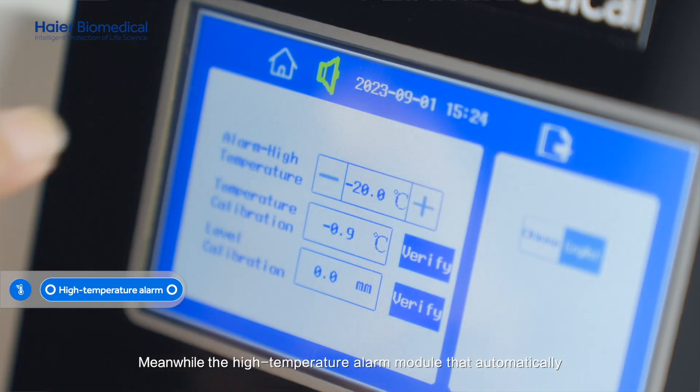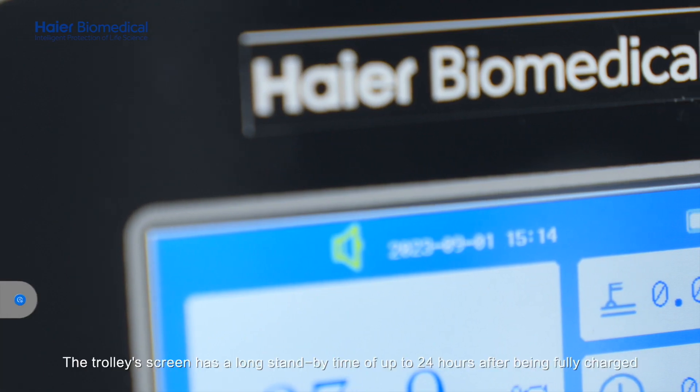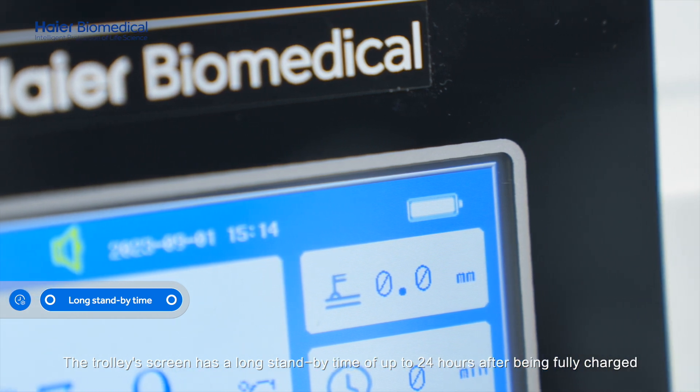Meanwhile, the high-temperature alarm module automatically triggers a sound and light alarm when the temperature exceeds the set limit. The trolley's screen has a long standby time of up to 24 hours after being fully charged.